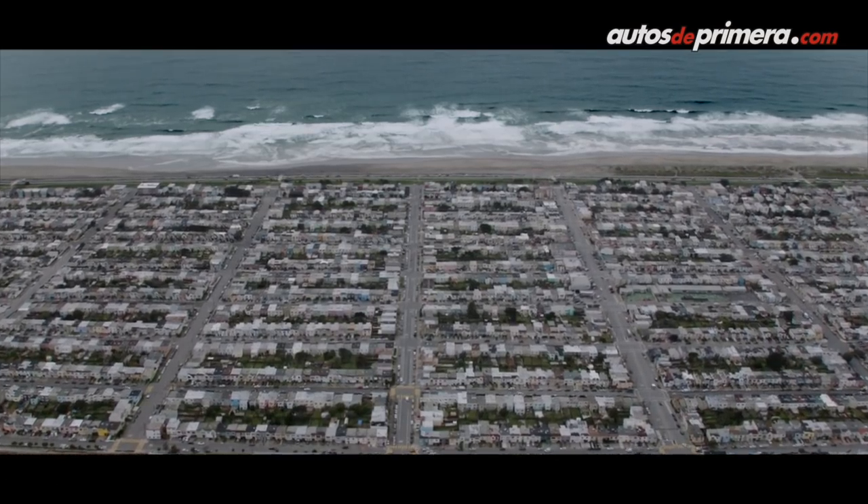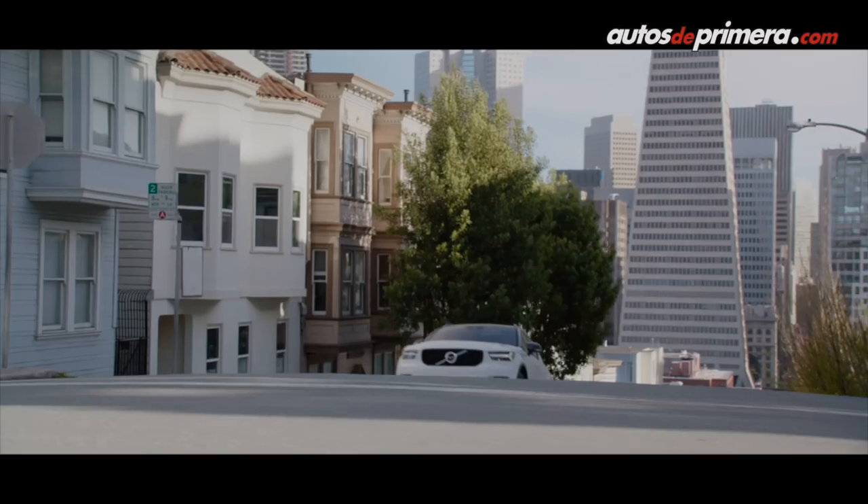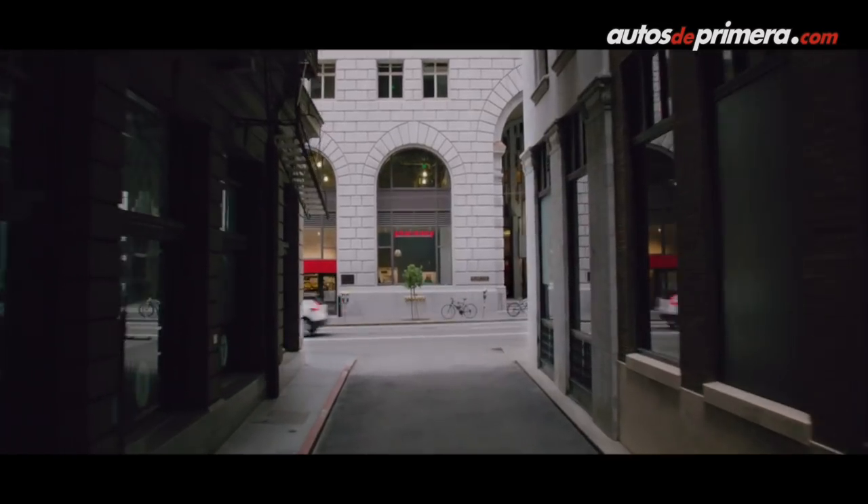En las redes sociales y en internet vemos el auto muy bonito, muy robusto. ¿Es un crossover o es un SUV? No, es un SUV, ciertamente. Pero es un auto para ciudad, más urbano.